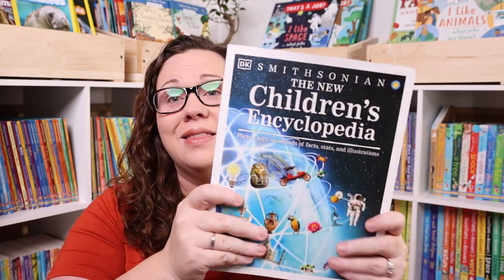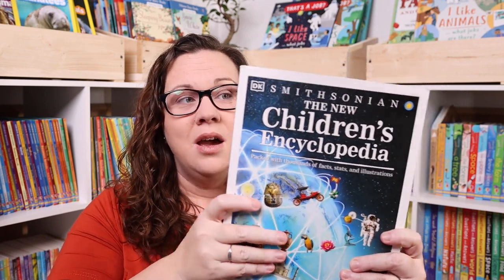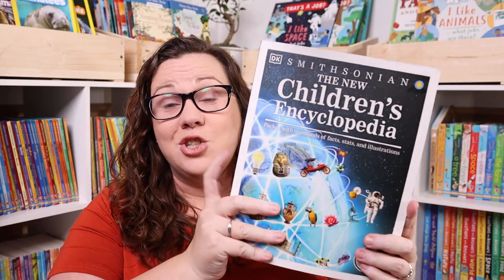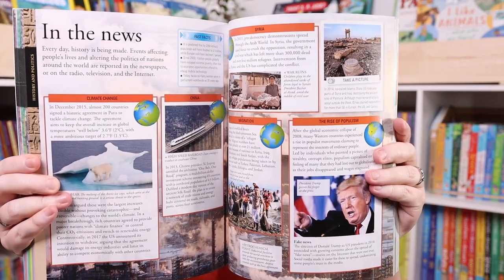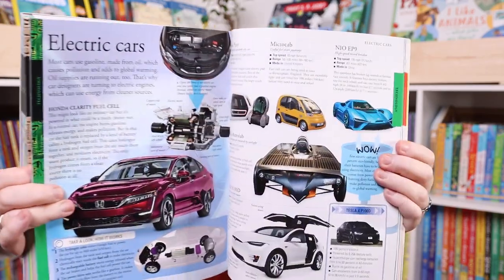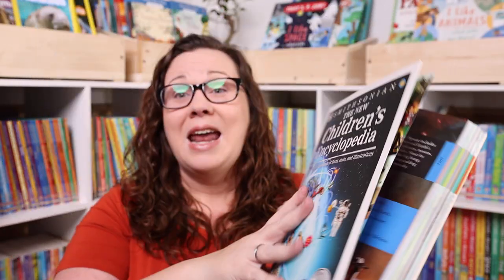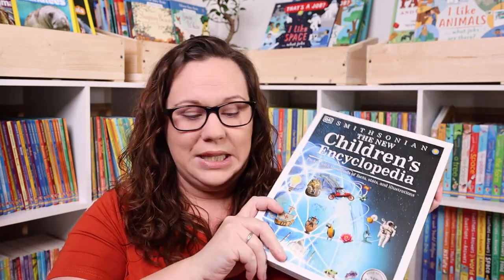We love the DK/Smithsonian encyclopedia set, and they released a children's encyclopedia that's a little bit of everything, so I grabbed it for Emily so she'd have one place to find whatever information she wanted. It has thousands of facts, stats, and illustrations. I really don't think you can go wrong with DK and Smithsonian — this is one I'm really excited we added.